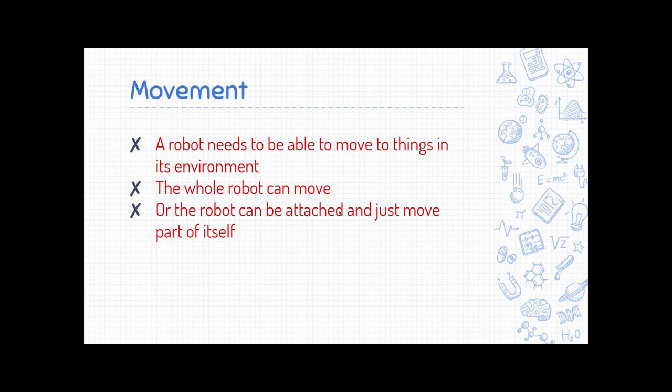Let's take a look at movement. A robot needs to be able to move things in its environment in order to complete its task. There are two options: the whole robot can move around — across a room, a street, or farther — or the robot can be fixed in place and just part of it moves, like an arm that reaches around while the base stays still.